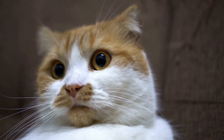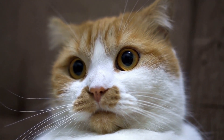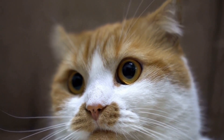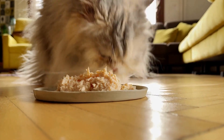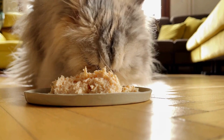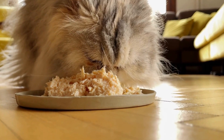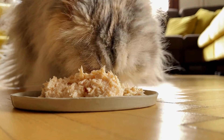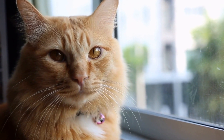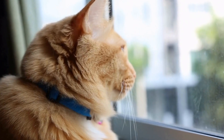In conclusion, dealing with a cat that constantly chews on electrical cords requires a combination of prevention, training, and environmental modifications. By understanding the reasons behind this behavior and implementing the strategies mentioned above, you can discourage your cat from chewing on cords and create a safe living environment for both your pet and your electrical systems. Remember, consistency and patience are key in any training process, so be persistent and reward your cat for exhibiting the desired behavior.